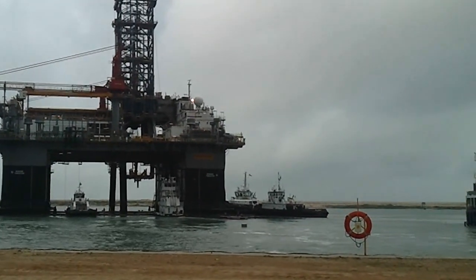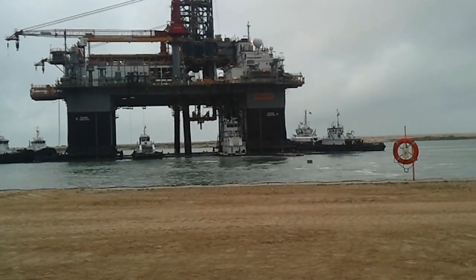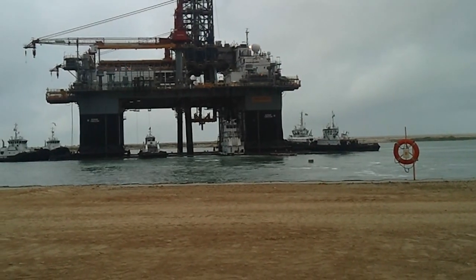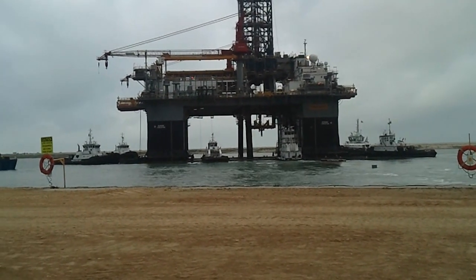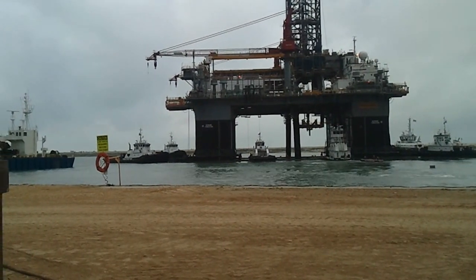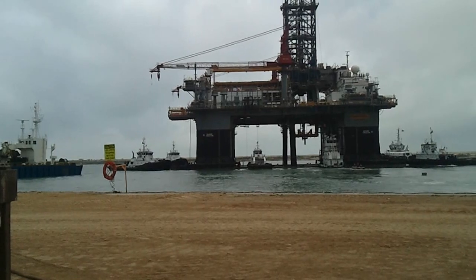Finally got it unstuck — they didn't get all the welds or something. Probably. That's a lot lower in the water too though. Oh, they flipped it.